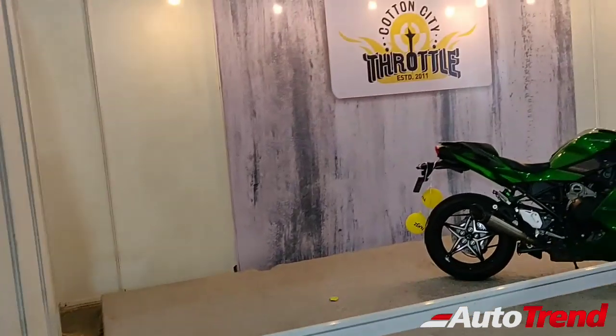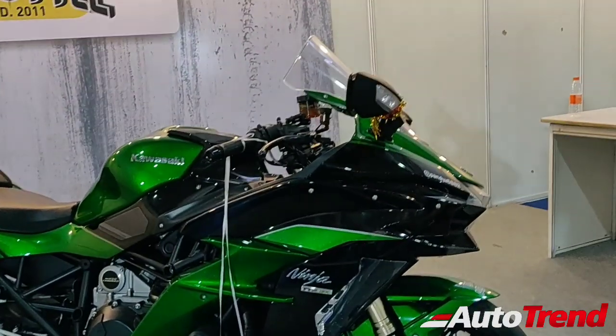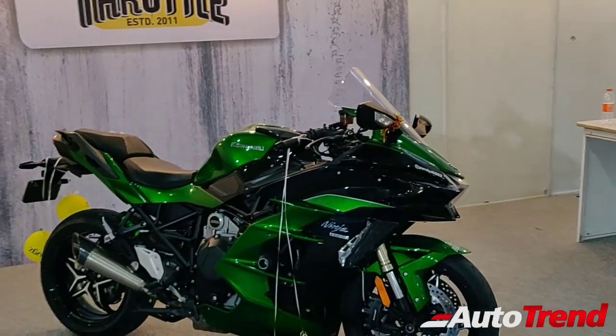And we have the lone star of this show — I don't know why this is kept alone, but this here is a Ninja H2. It is left alone — the lone warrior of the show.